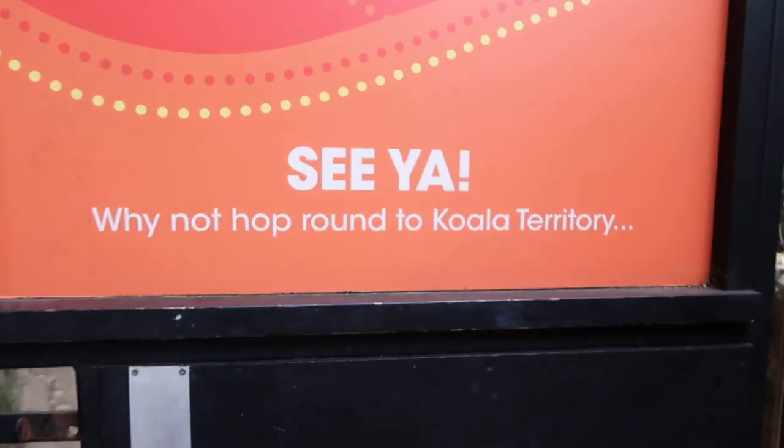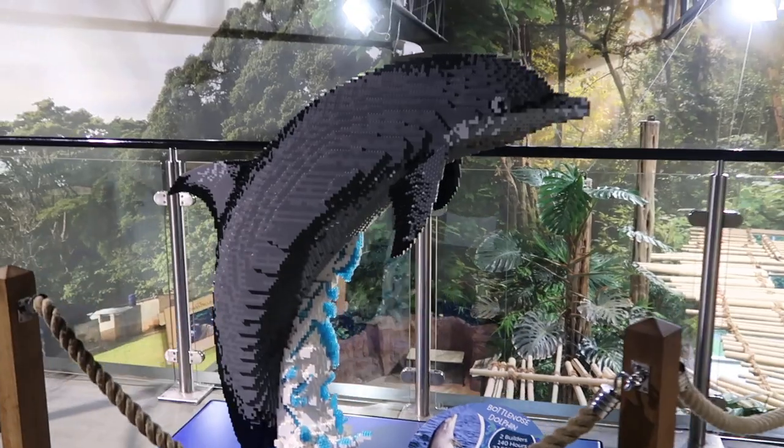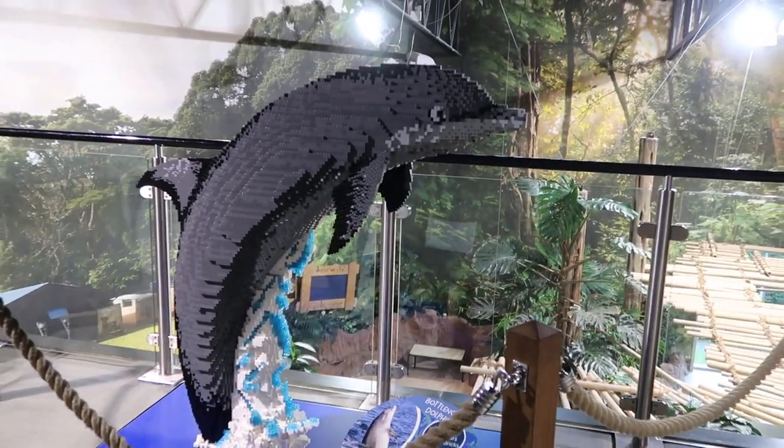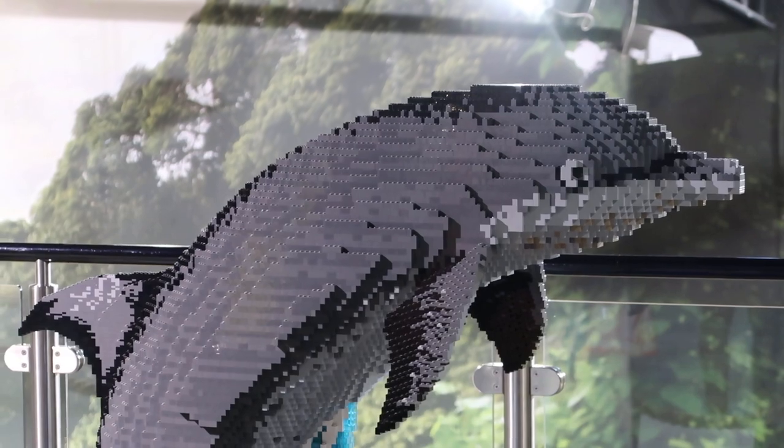Why not hop around the koala territory? Because it's not open, that's why! But next time Edinburgh Zoo, next time I will come visit the koalas. Inside the Budongo trail where the chimps are kept is where you'll find the bottlenose dolphin sculpture, which is under some really nice lighting. This one took two builders, 140 hours, and there are over 22,000 Lego bricks in this one.